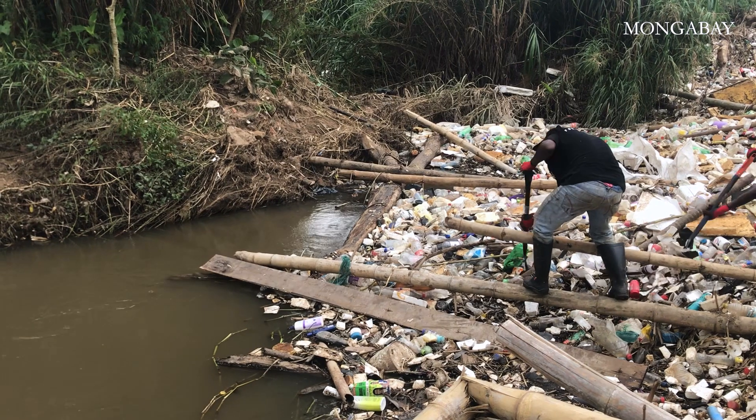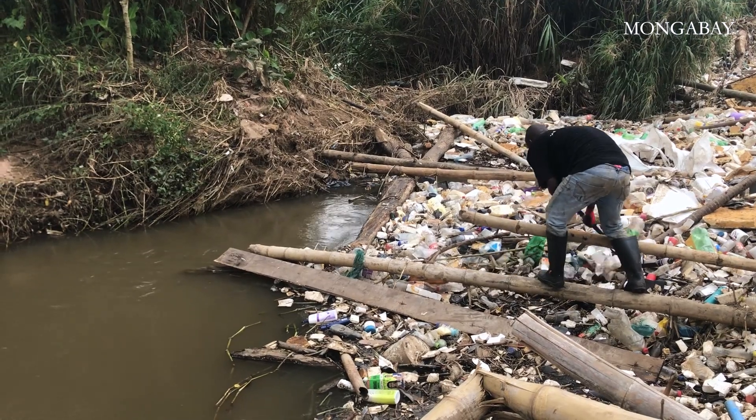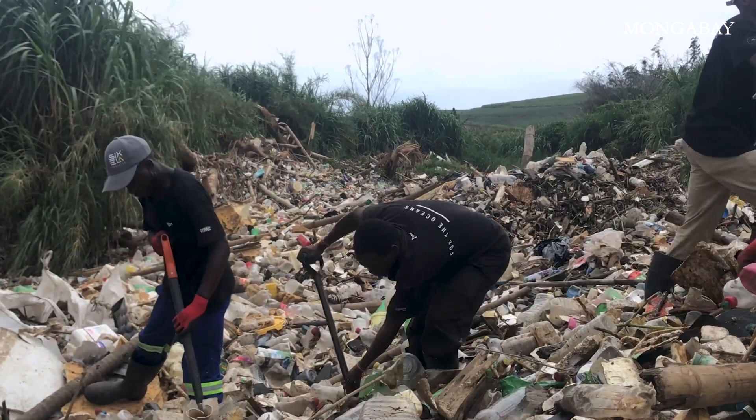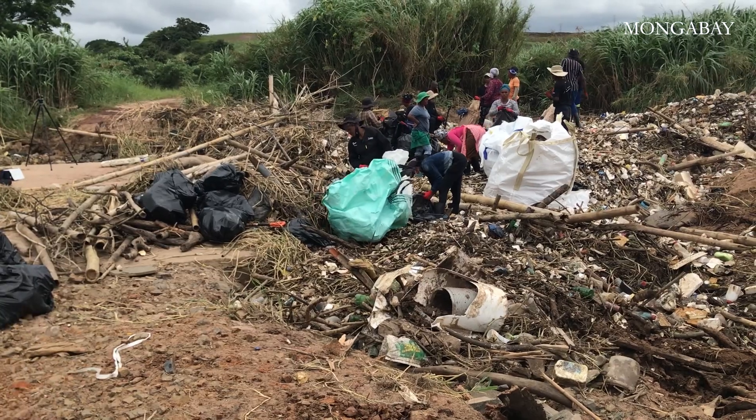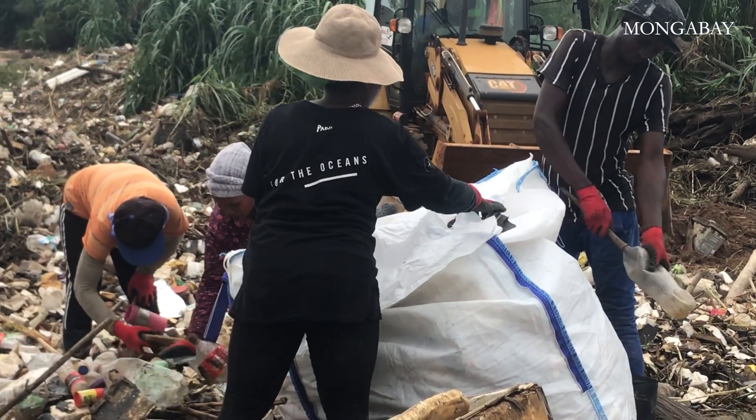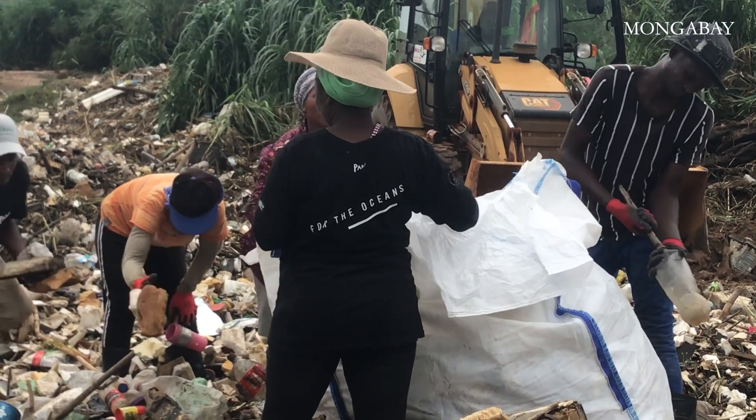Largely the reason why these non-profits and organisations like ours exist is because municipalities are overwhelmed by how much plastic is being generated and used within an area. Really what we're hoping to do is a two-pronged approach: we deal with the land-based problem that is current, and then there's the other side — working more on the legislation and policy side so there's some accountability to the amount of plastic waste being generated.